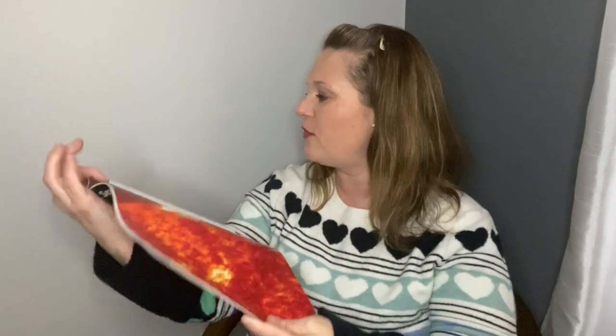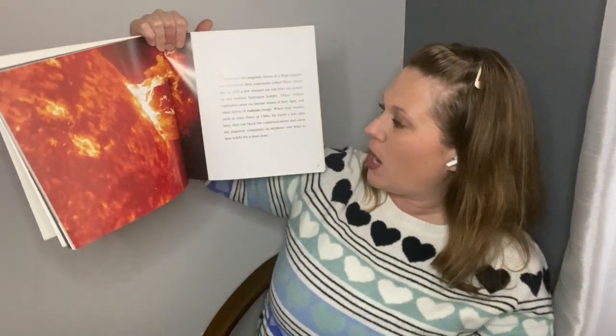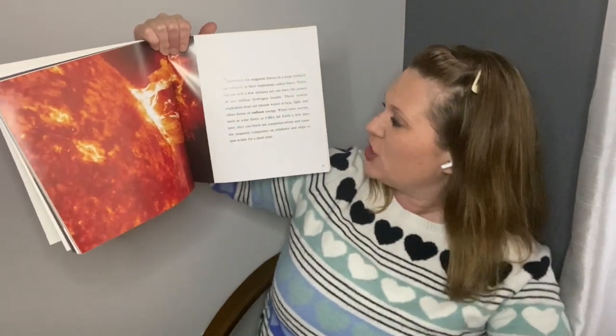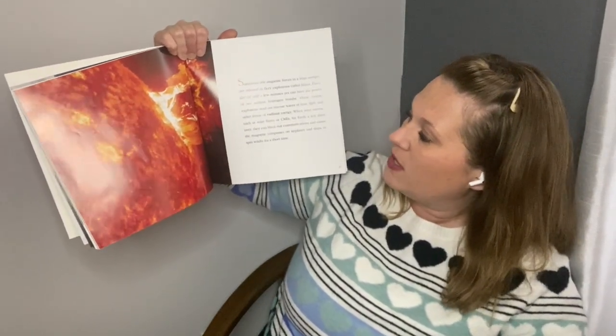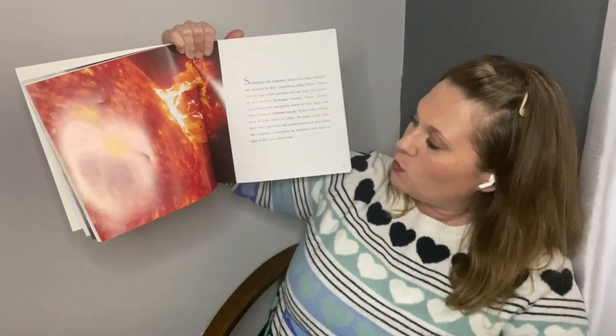The sun is like the rest of our solar system — it's super difficult to study because it's so far away. But this one is even more problematic because it's so hot that we couldn't even get close to it to study it. Sometimes the magnetic forces in a large sunspot are released in fiery explosions called flares. Flares last for only a few minutes yet can have the power of 10 million hydrogen bombs. These violent explosions send out intense waves of heat, light, and other forms of radiant energy. When solar storms such as solar flares or CMEs hit Earth a few days later, they can black out communications and cause the magnetic compasses on airplanes and ships to spin wildly for a short time.